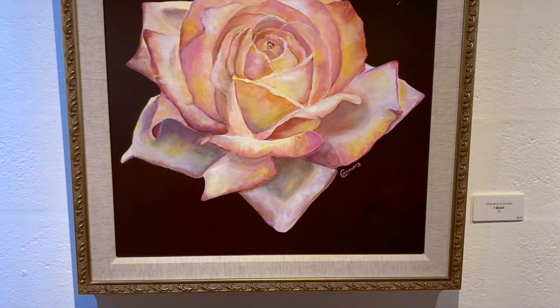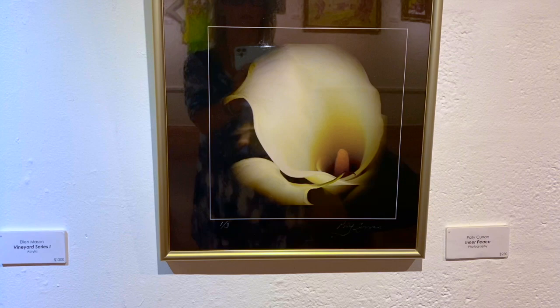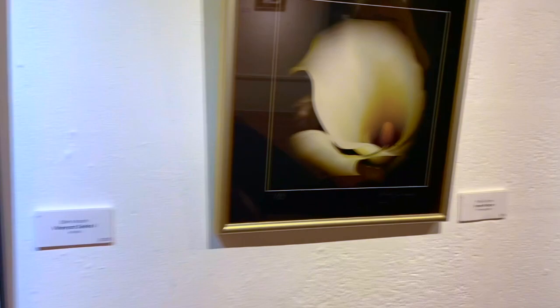And this one's by Christine Connors. And then I see another one by Polly. Polly has a matching photographic girl — The Lily. Creative piece. And it's called Inner Peace. Isn't that nice? Beautiful inner peace.